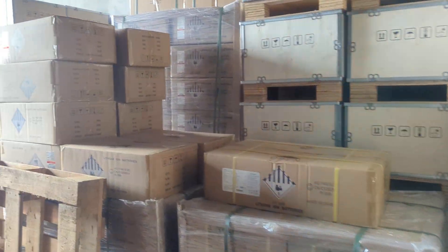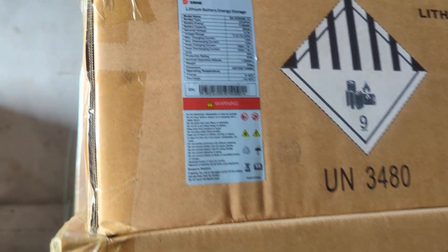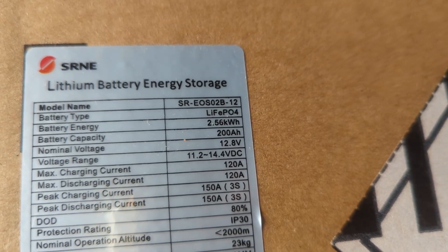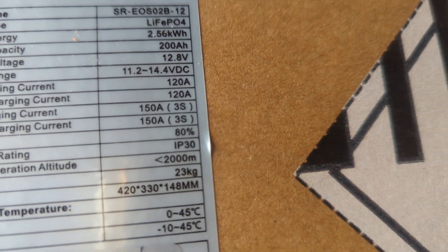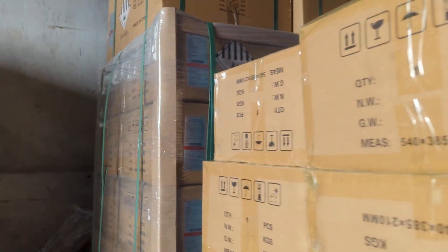These batteries are also on the market and people are telling you it's the same thing — here we have another 200 amp. And you see this one is not even IP65, it's IP30. So you see the difference between them.